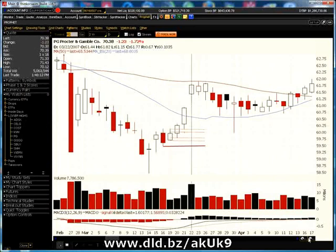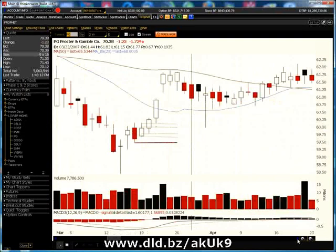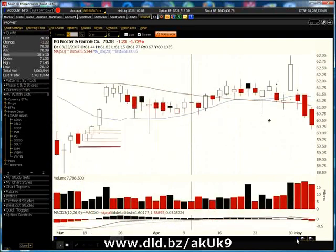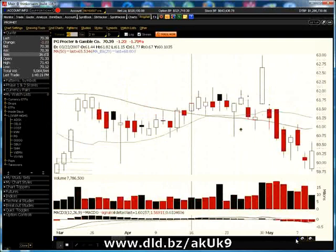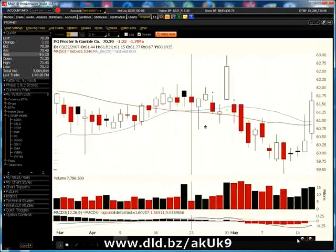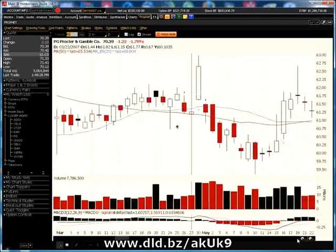If you're getting bored with Procter & Gamble, we can move on to another stock. But I just want to give you some examples of how frequent these actually happen. These are not rare occurrences — they actually happen quite frequently in the markets, and they are tradable events.